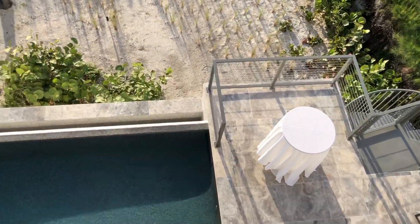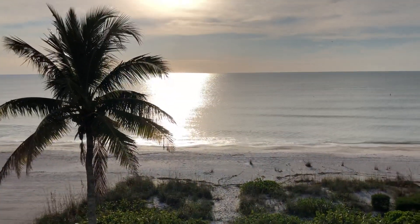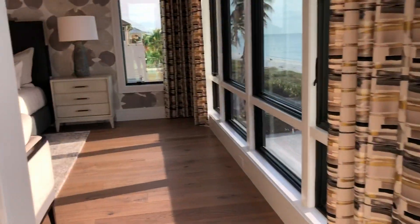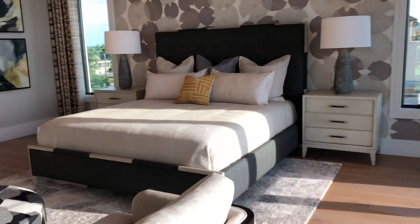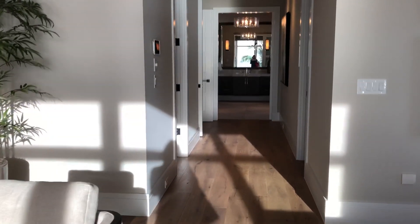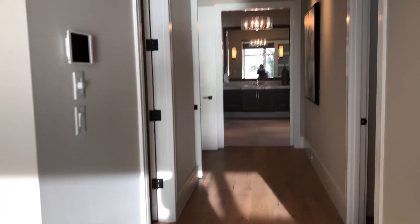Four bedrooms plus a den, infinity pool. I'm actually up on the upstairs terrace here coming out of the master suite. It's being sold turnkey furnished, just under 7 million on the beach. A little over 5,000 square feet.